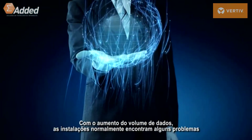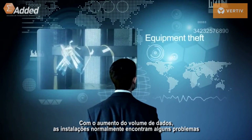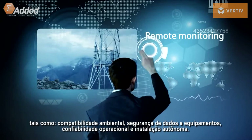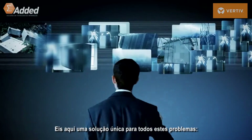As large data is required, these ICT applications typically encounter the following issues: environmental compatibility, data and equipment security, operational reliability, and unattended facility. Is there a one-size-fits-all solution for these problems?